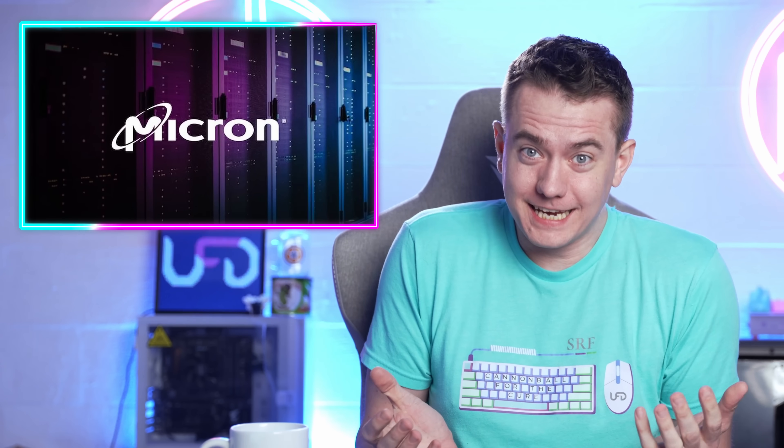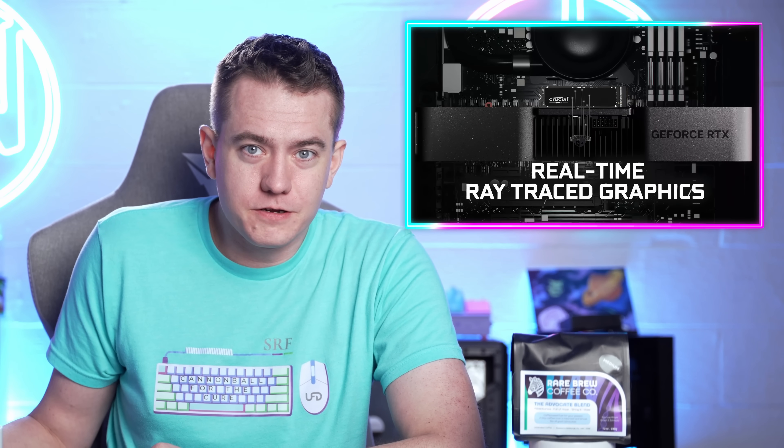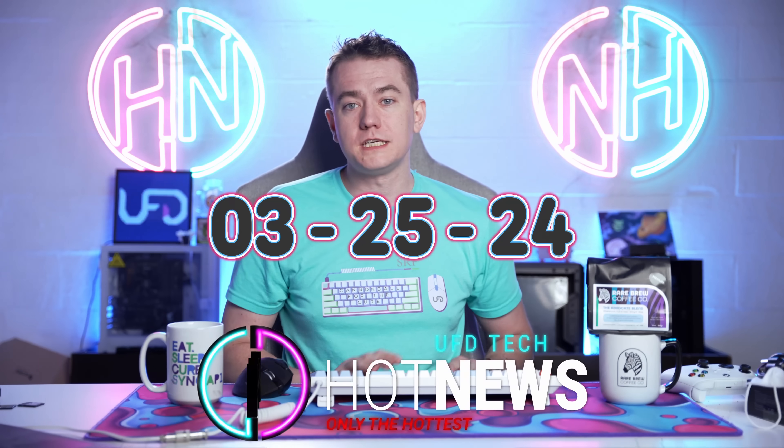AMD finally fixes the 7900GRE — you can get really tall memory that has a lot of gigabytes on it — and Microsoft is fixing gaming, uniting all three teams. Let's get into the hot news, everybody. I'm your host Brett. We're going to be going over the hottest tech news I can find on the internet while you enjoy your breakfast this Monday, March 25th, 2024.